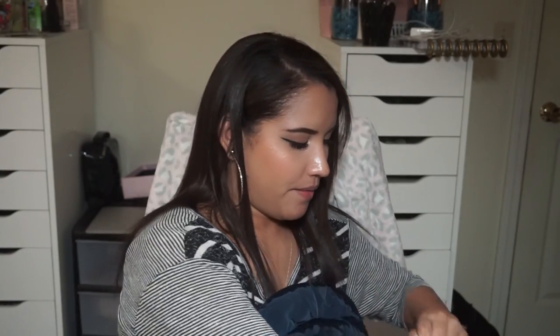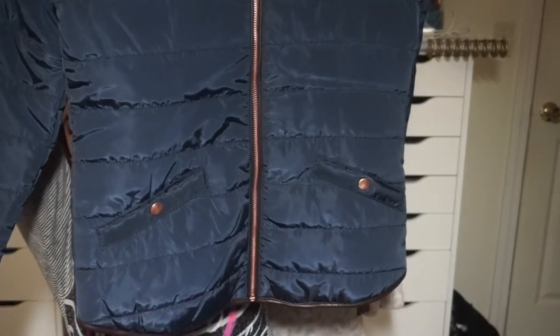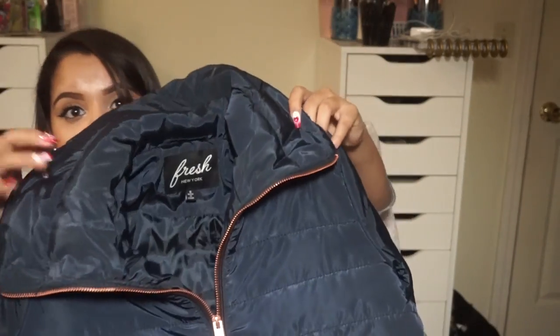Next I got this really cute jacket — or coat. It has a little collar and it's navy blue, and then the zipper and pockets are rose gold. It's by the brand Fresh New York — never heard of it, but it was on clearance for $16.99. I like these kinds of jackets for days that aren't super cold, or when spring and fall come around.